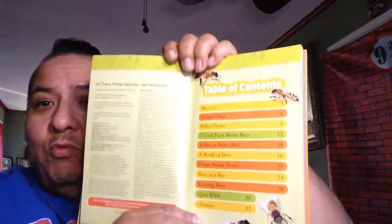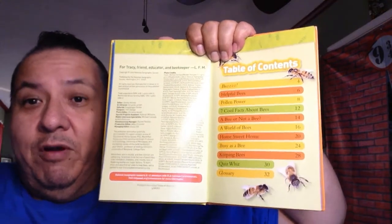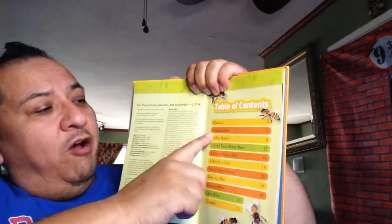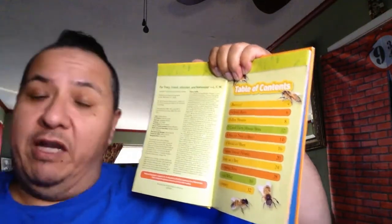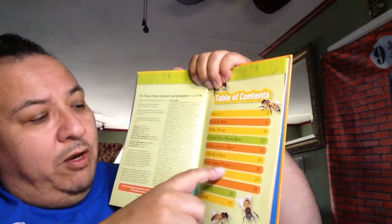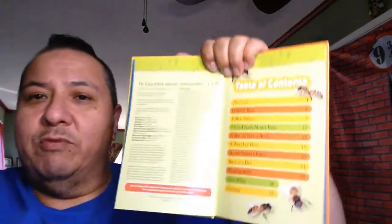Beekeepers will work somewhere nearby and supply all the bees for the farm. So this is our table of contents. It says: Buzz, Helpful Bees, Pollen Power, Seven Cool Facts About Bees, A Bee or Not to Be, A World of Bees, Home Sweet Home, Busy as a Bee, Keeping Bees, and a quiz and the glossary. Let's get started.